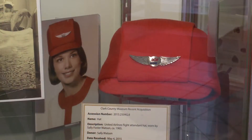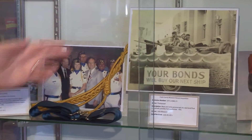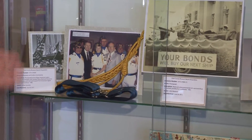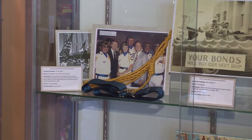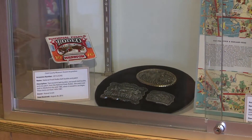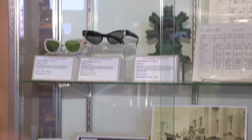This is kind of an interesting grouping. We had a very nice early hat from a uniform — we actually got the entire uniform for an early stewardess for United Airlines. Some photographs, including one of selling bonds during World War II, a lot of material from the Honor Guard from the local American Legion, a set of belt buckles from the National Finals Rodeo, and even some really interesting sunglasses.